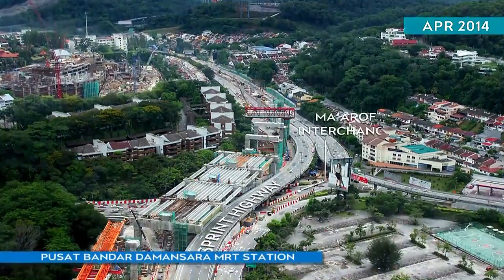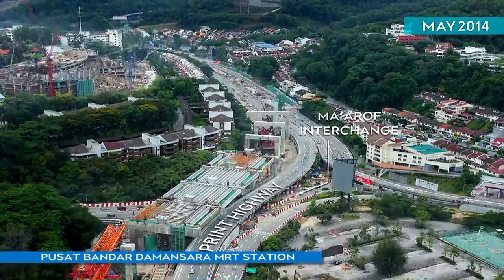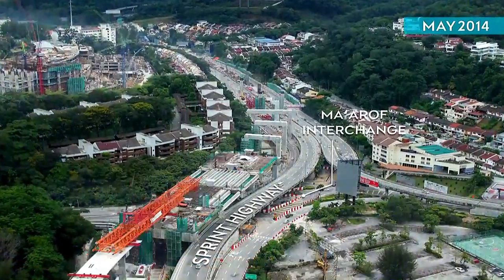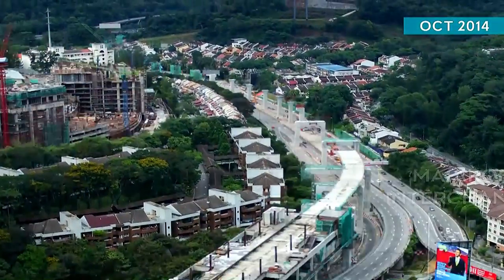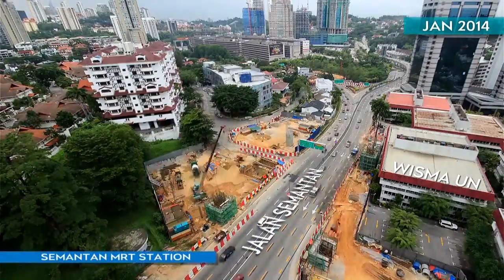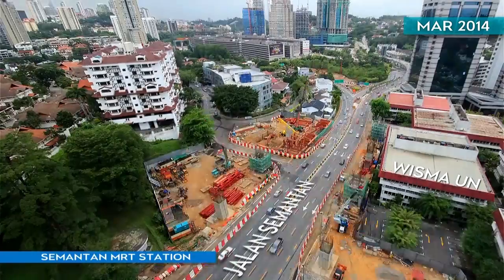Architectural and mechanical works continued at the Pusat Bandar Damansara MRT Station. Beam and Porter works continued at the Semantan MRT Station.